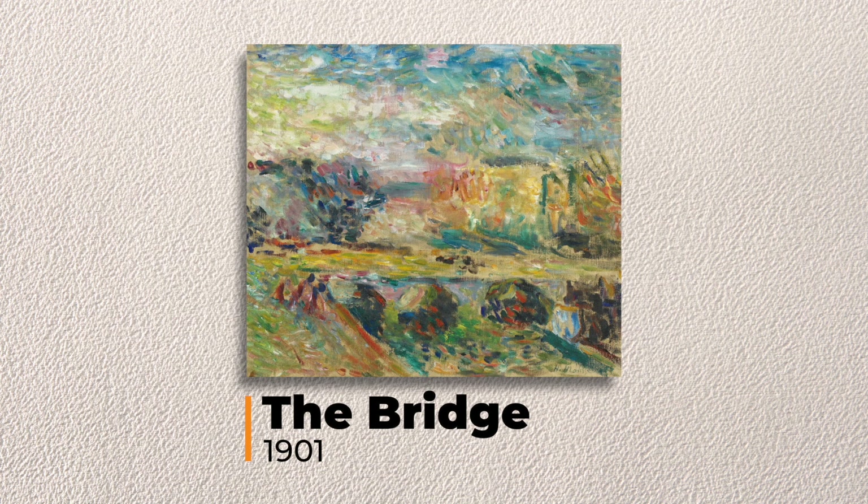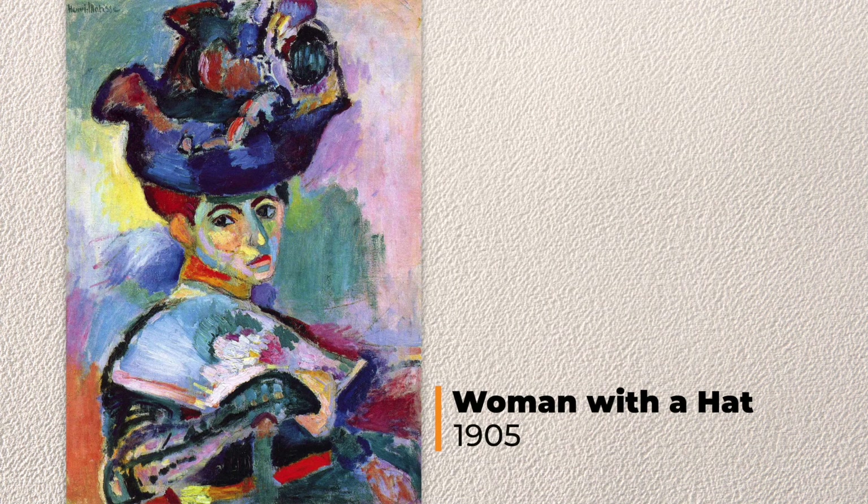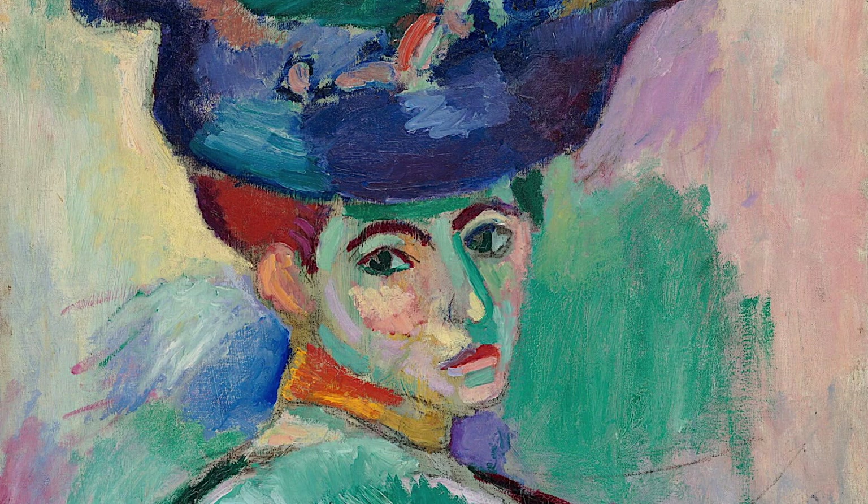His earliest paintings are very much like the works of impressionists. This is called The Bridge — it is an impressionistic painting. The colors are more realistic and not very bright. However, a few years later, you can see how Matisse is experimenting with color. Woman with a Hat is a vibrant portrait of his wife. When it was exhibited in 1905, it caused quite a sensation for its radical use of color and brushwork. His colors are not realistic, such as the bold green stripe down her nose with yellow at the tip. It really shocked the art world. Art critics at the time called his style Fauvist, or Wild Beast — the term stuck.